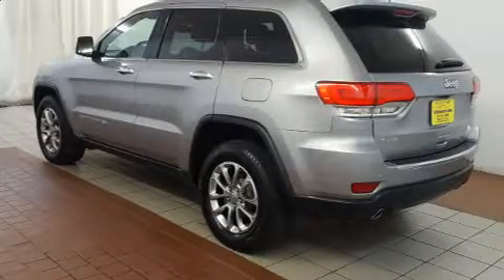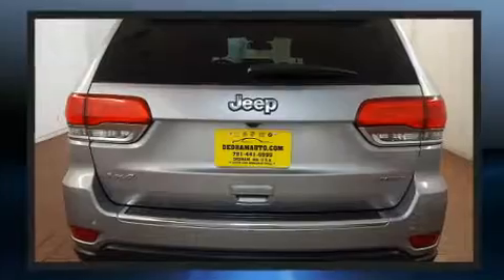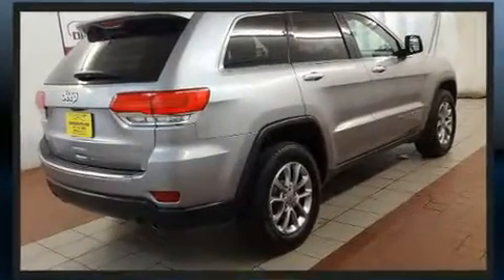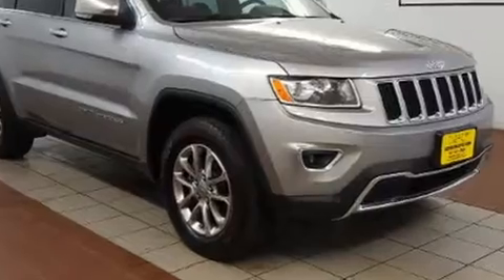Introducing the 2014 Jeep Grand Cherokee with just over 10,000 miles on the odometer. This four-door sport utility vehicle prioritizes comfort, safety, and convenience. It includes leather upholstery, one-touch window functionality, a built-in garage door transmitter, and an outside temperature display.